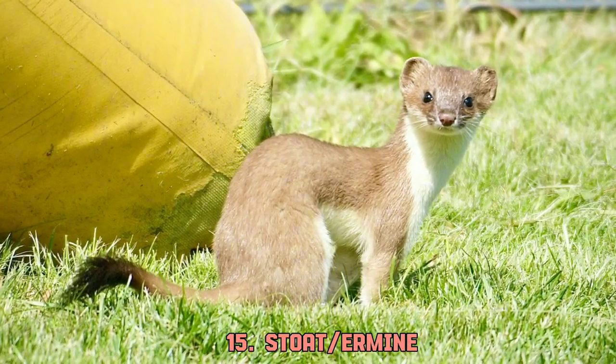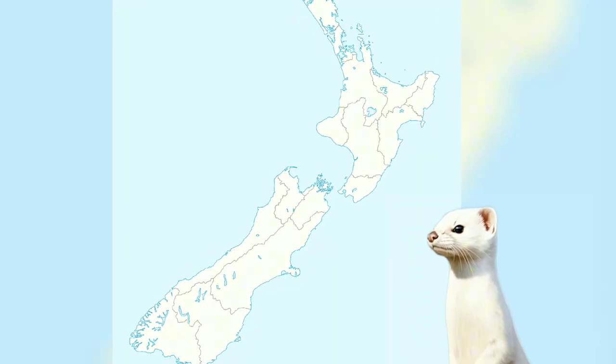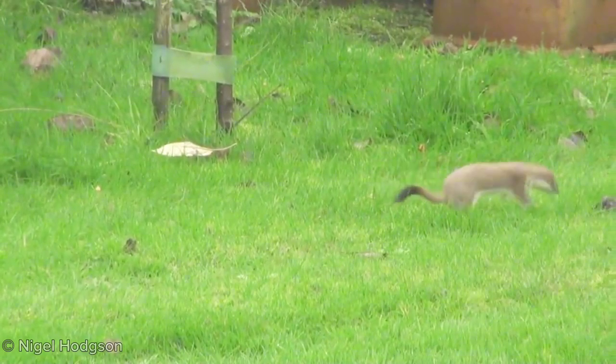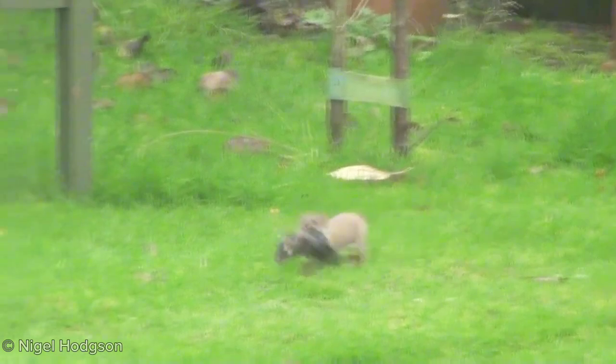Stoat, or ermine, is the most common species from Mustela. They are abundant across all of the Northern Hemisphere. Their diet ranges from small rodents to large lagomorphs. Stoats were introduced in New Zealand in the 1870s, but their overpopulation and predation of native bird species have become a headache for the government.